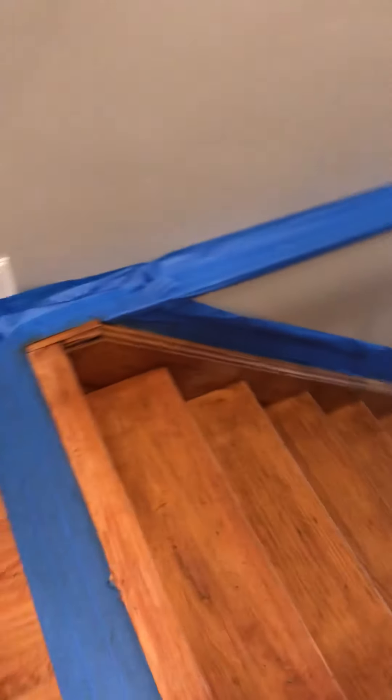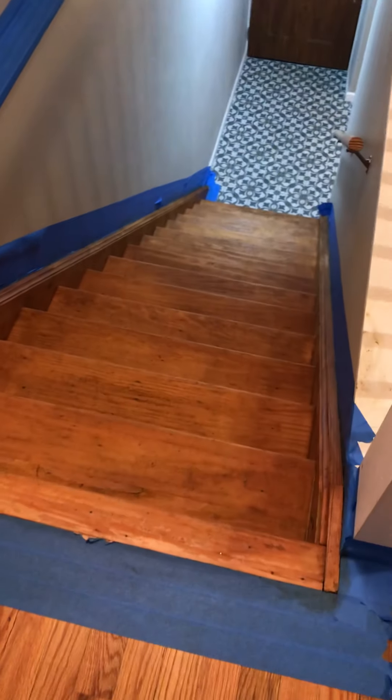I just got done stripping these stairs. I've been stripping all day.